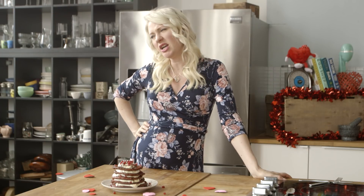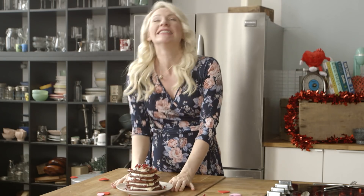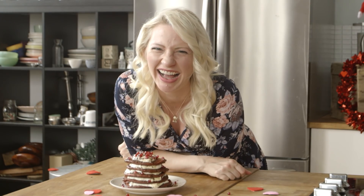We're gonna eat some pancakes today like Etta James. I am gonna have an awesome Valentine's Day pancakes. Happy Valentine's Day folks!